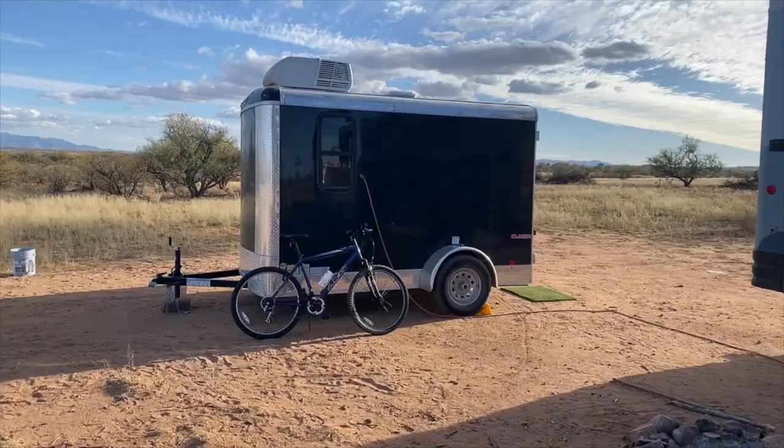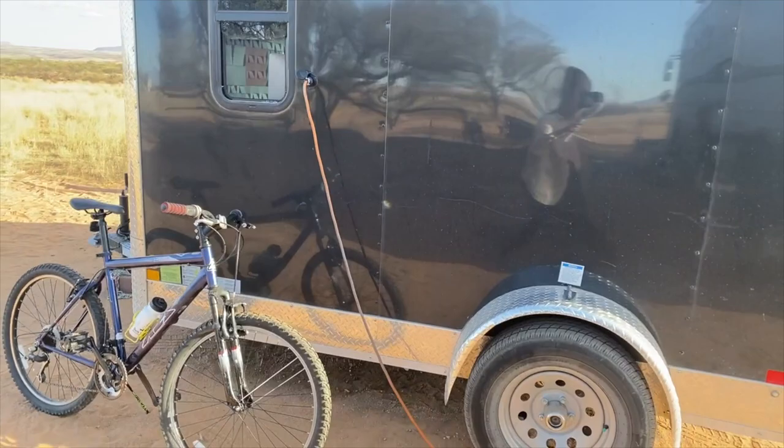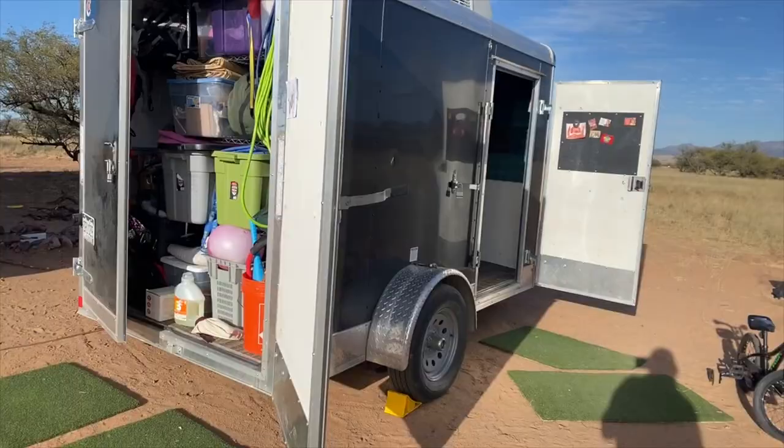So my studio lives inside this cargo trailer. It is a 6x10 cargo trailer that we pull behind our Toyota Sequoia, which I drive. My husband drives the bus. I wish I was cool enough to drive the bus but it totally freaks me out.